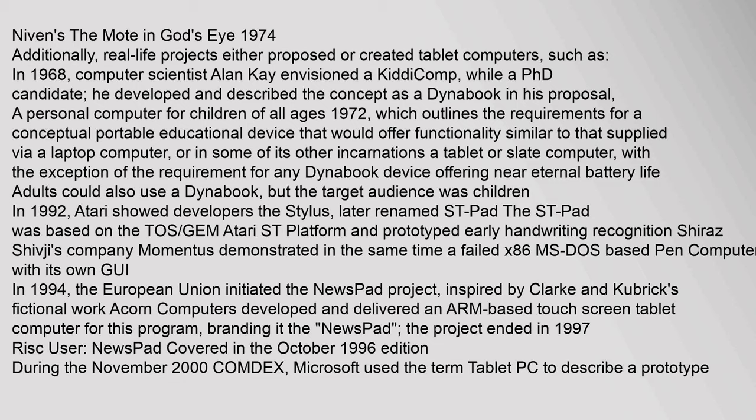The sci-fi TV series Star Trek: The Next Generation featured tablet computers designated as PADDs. Real-life projects also proposed tablet computers: in 1968, computer scientist Alan Kay envisioned a 'kiddie comp,' and later developed the concept as a Dynabook — a personal computer for children of all ages — which outlined requirements for a portable educational device offering functionality similar to a laptop or tablet computer.